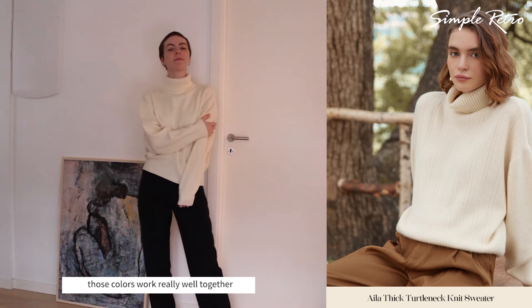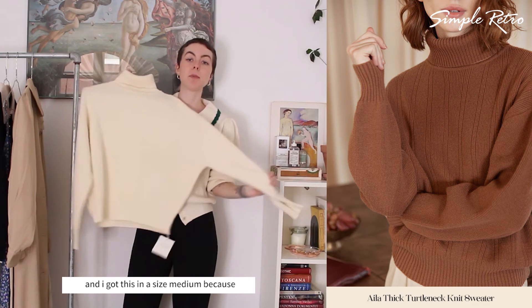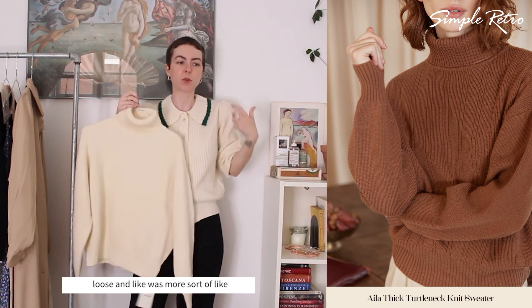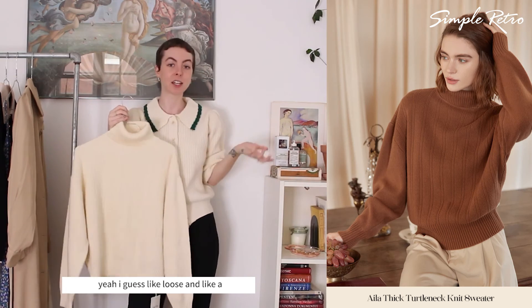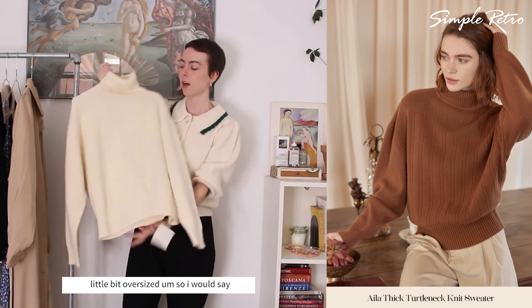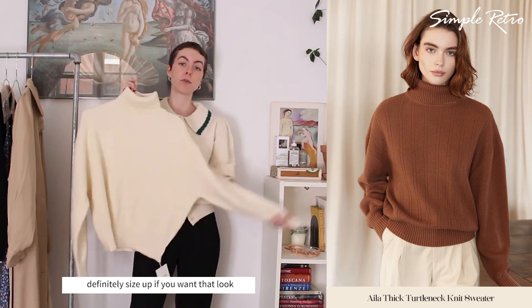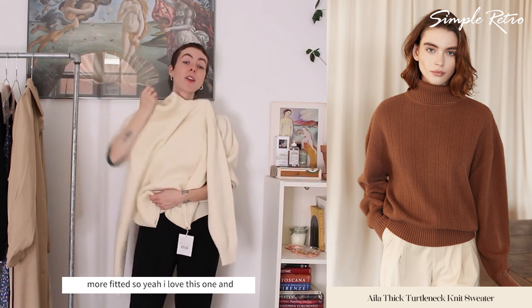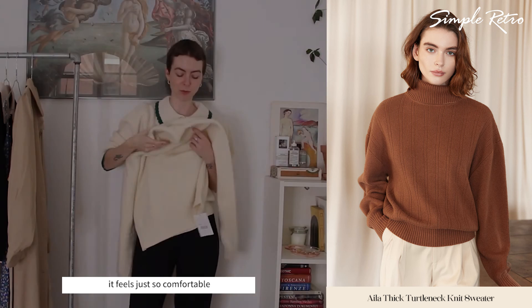I got this in a size medium because I wanted it to be loose and a little bit oversized. I would say definitely size up if you want that look, or don't if you want it to be more fitted. I love this one and it feels just so comfortable.